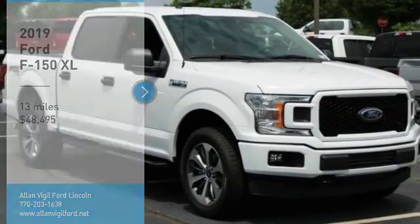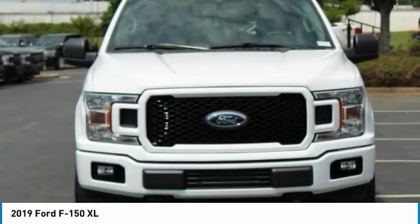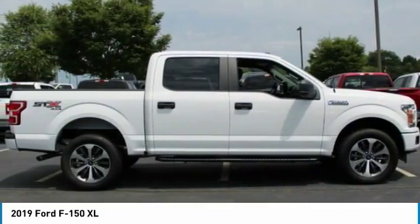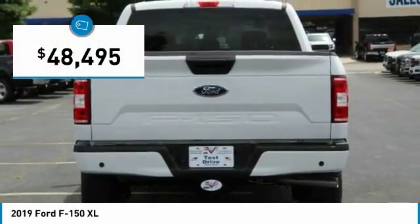Stop by and take a look at the 2019 F-150. A Ford F-150 knows how to handle any situation. It's built to follow orders, no whining, and is priced below $50,000.